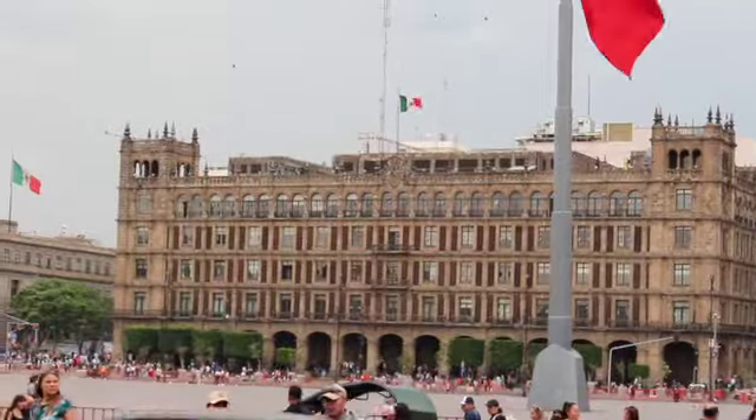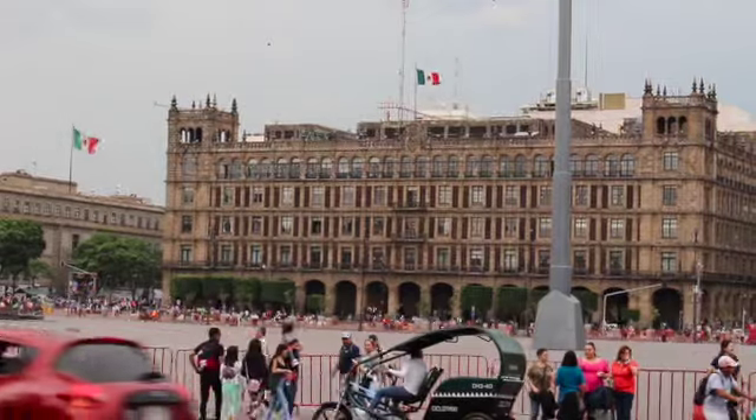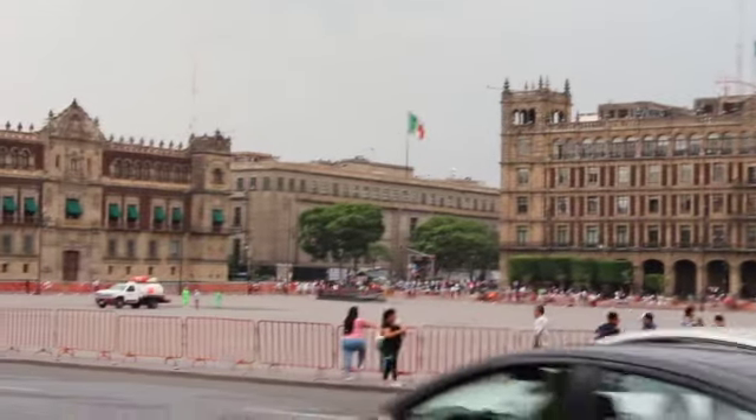At the top there we see some sort of communication towers that more than likely are used by the government.